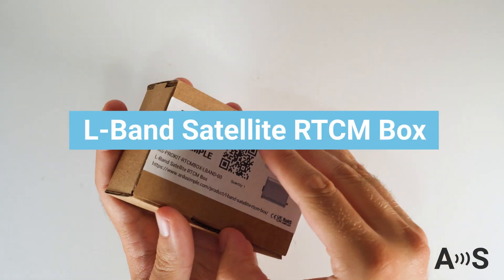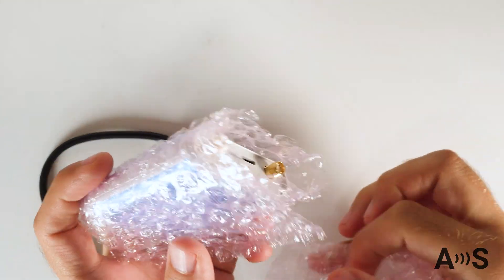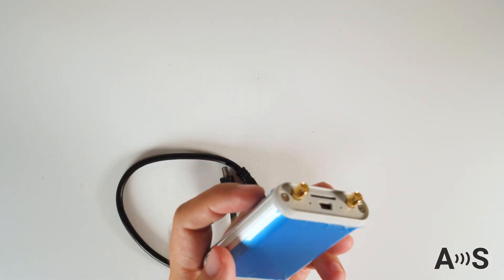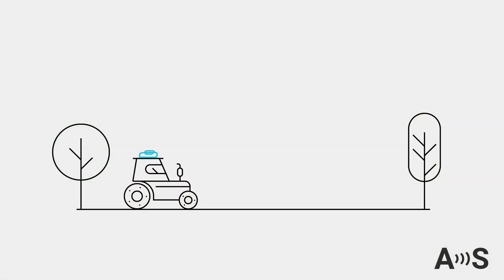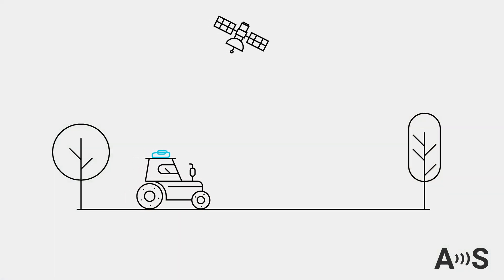The L-Band Satellite RTCM box is an innovative device capable of providing corrections in standard RTCM format, directly from the sky, when there is no cell phone coverage or base station nearby. But what does this mean for your RTK receiver that relies on GNSS data from satellites to function?